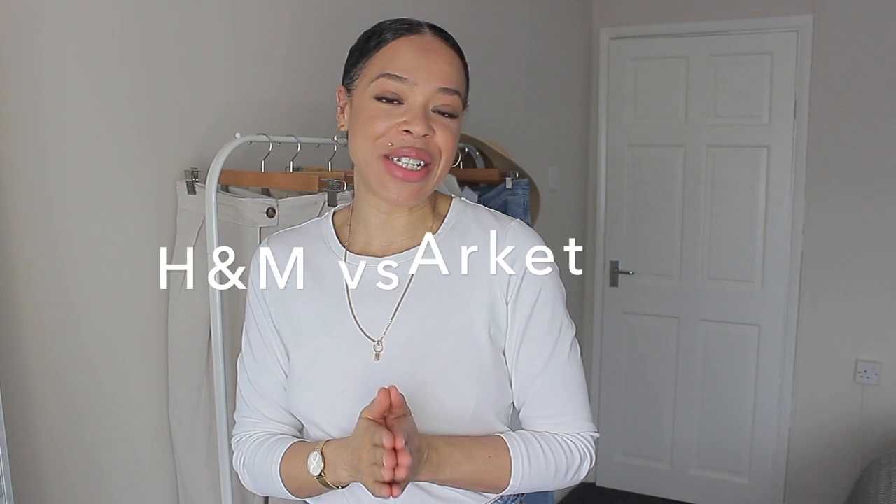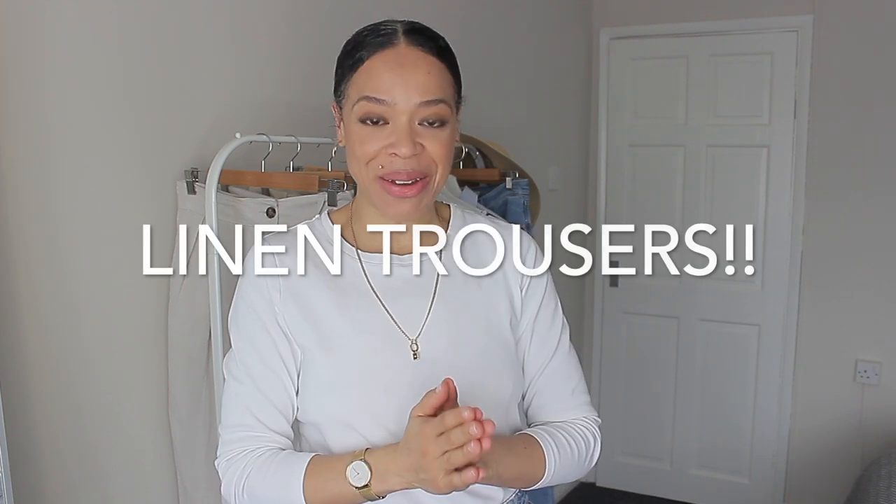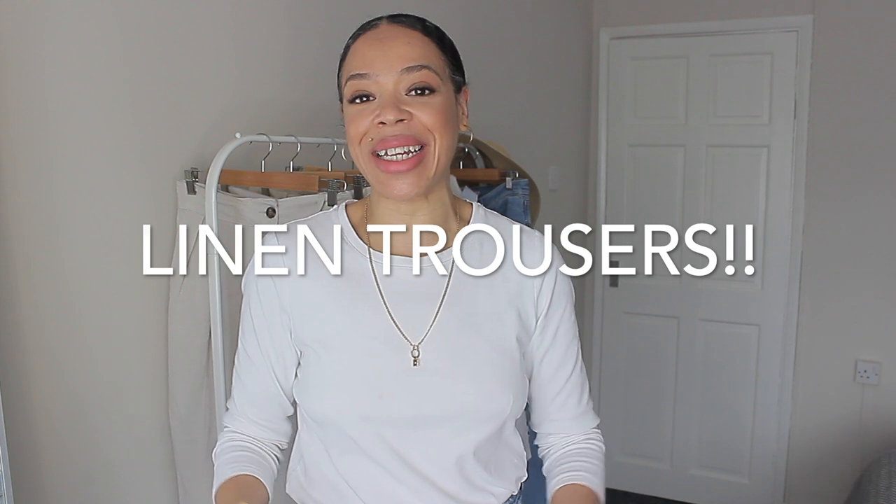Hello everybody, welcome back to the channel, or welcome if you are new. My name is Vilma. Today's video is going to be an H&M versus Arquette — I have one piece from each store which are very similar. They're going to be linen trousers. I absolutely love linen; I've spoken about linen so much here on my channel.